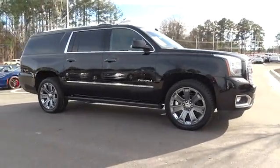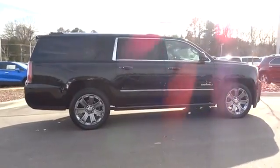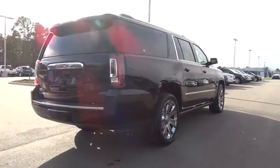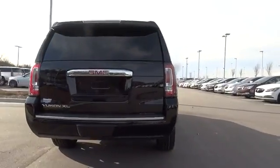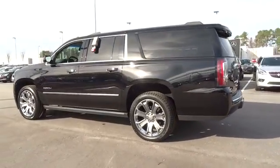The 2015 GMC Yukon XL. The GMC Yukon XL is a great choice for families who need a full-size SUV with maximum seating. The looks don't hurt either. This vehicle has less than 40,000 miles. Here are some of this vehicle's great options.